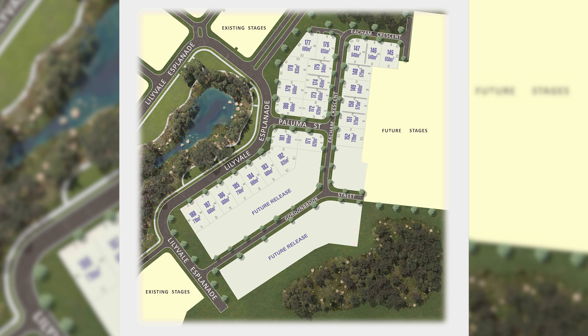These lots range in size from 450 square meters to 835 square meters, with prices starting at only $132,000. It's exciting times right now, with approximately 60 percent of this stage already going under offer.